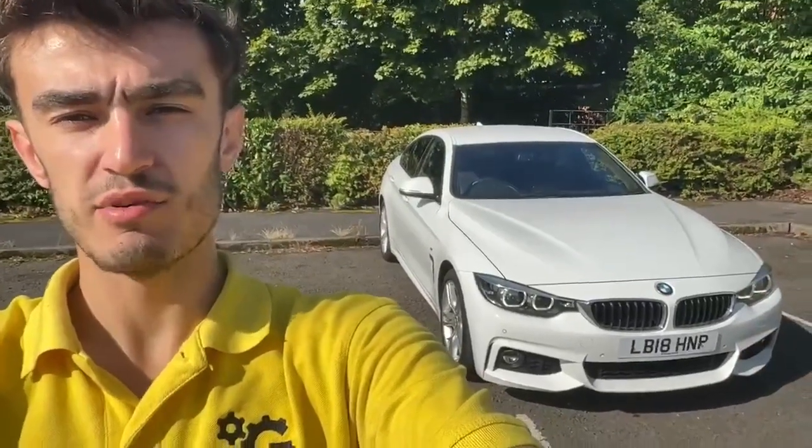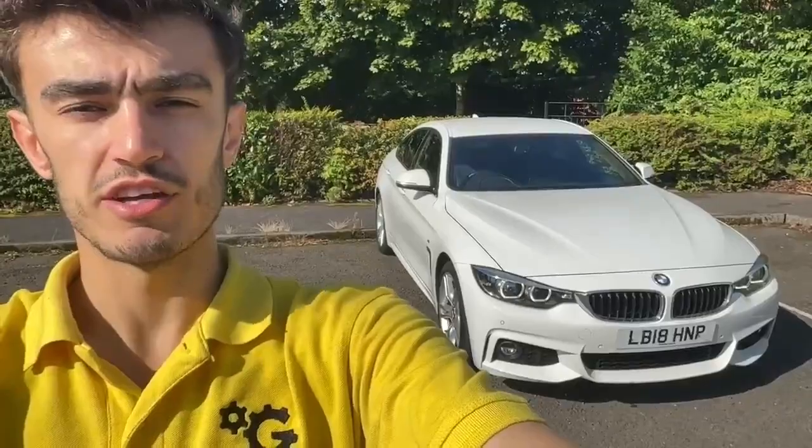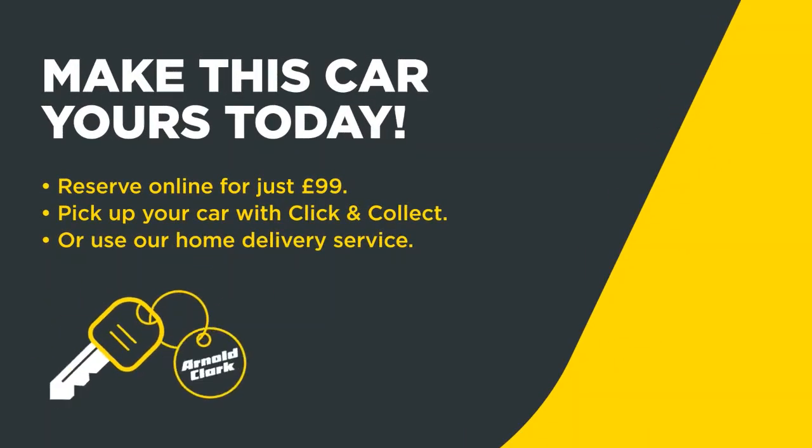Thank you very much for watching this video, hope you found it helpful. If you've got any other questions or there's anything about the car you'd like to see in more detail, please don't hesitate to get in touch with us. Thank you for watching and thank you for choosing Arnold Clarke — make this car yours today. Reserve online for just £99, then pick up your car with Click & Collect or use our home delivery service.